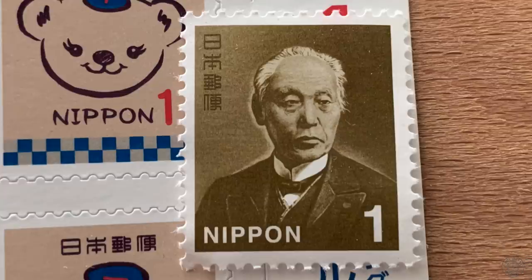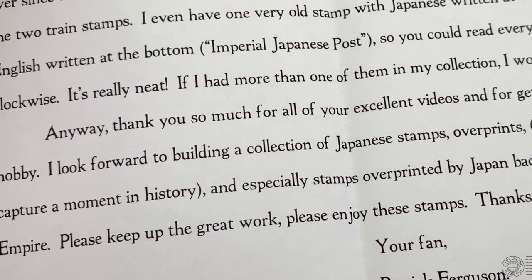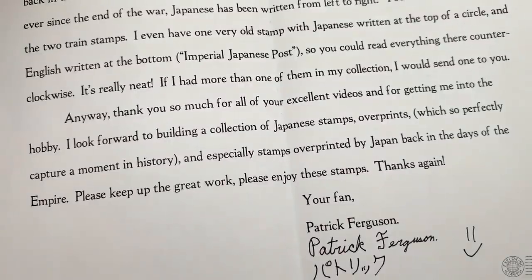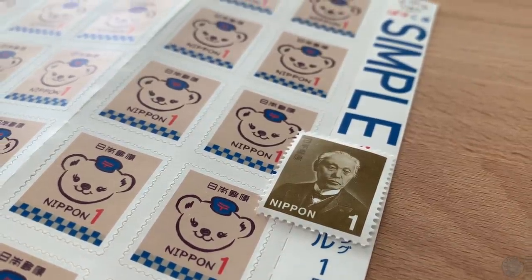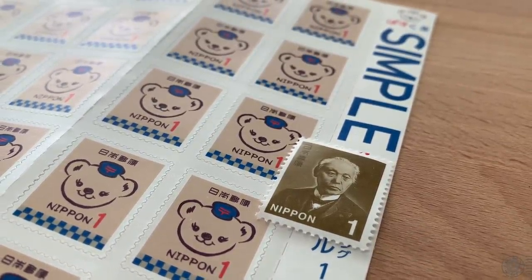Patrick taught me and a number of viewers something new, because this stamp is very common and instantly recognizable to many stamp collectors, but several of us including myself didn't know exactly who he was — the founder of Japan's postal system. Patrick continues: 'Anyway, thank you so much for your excellent videos and for getting me into the hobby. I look forward to building a collection of Japanese stamps, especially stamps overprinted by Japan back in the days of the empire. Please keep up the great work.' Thank you so much, Patrick.